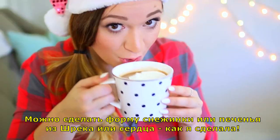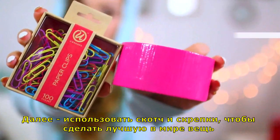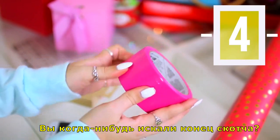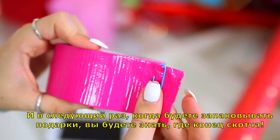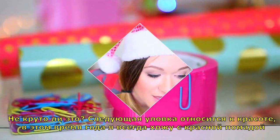You can do a snowflake, a gingerbread man, or a heart like I did. Next is using tape and paper clips. Do you ever search through your tape roll trying to find the end of it? All you have to do is take a paper clip and clip it to the end when you're done using it, so that way the next time you're wrapping presents you know where the end of the tape roll is. Pretty cool, right?